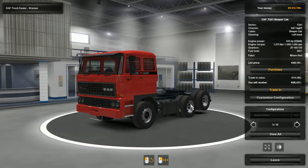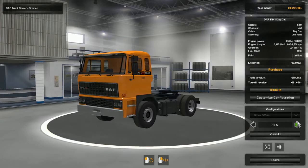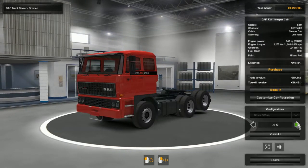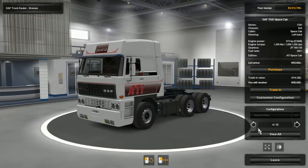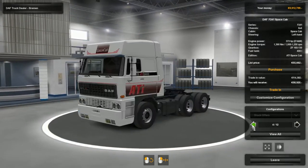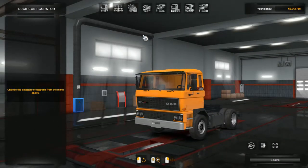I noticed that we're currently at the DAF truck dealership in Bremen, and each cab style has a slot at the start - you call it a slot - so you can choose your cabin style here. Each one of these also changes the chassis as well. Once you go into even the basic one, the day cab, and go into custom configuration, we can still change things.